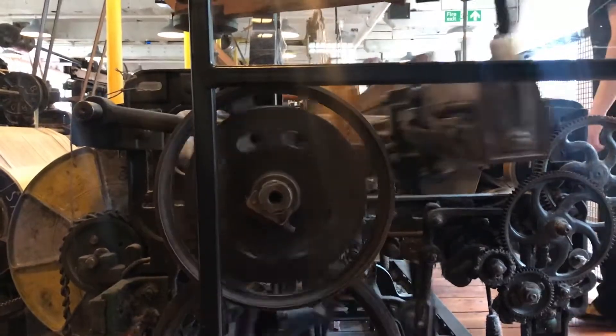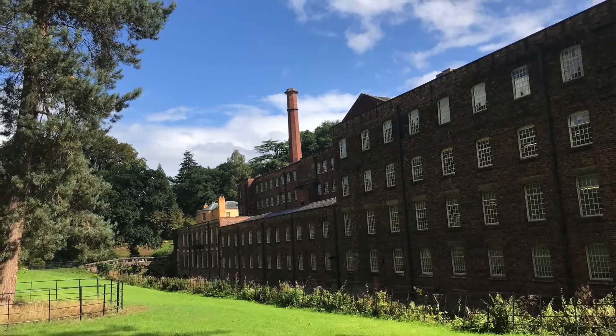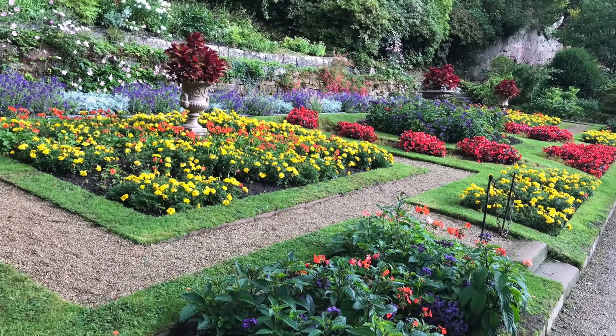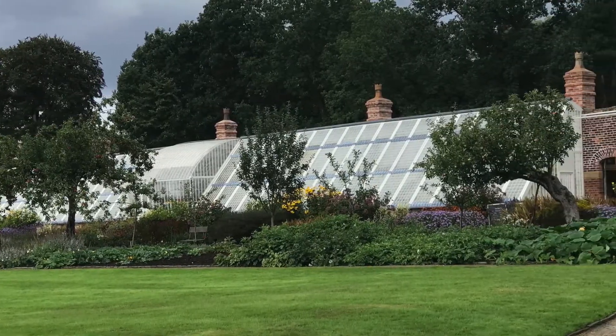The wonderful thing about the mill is it tells the story of the workers, but what the workers did was they created profits which the Gregg family who lived here were able to channel into new ways of living, including the development of an amazing garden. With that garden comes a state-of-the-art early 18th century glasshouse which we've also fully restored. Visitors can see that and experience what it would have been like for the gardeners working at that time in this beautiful garden.